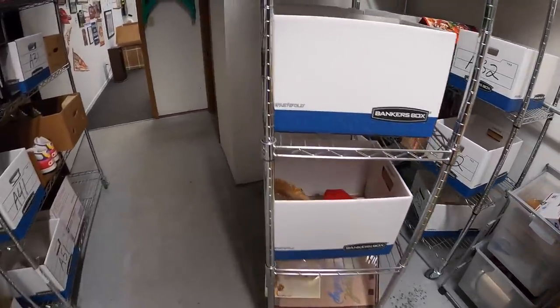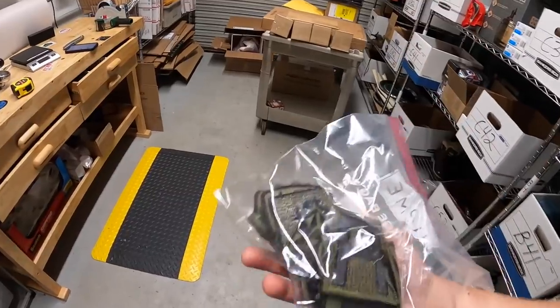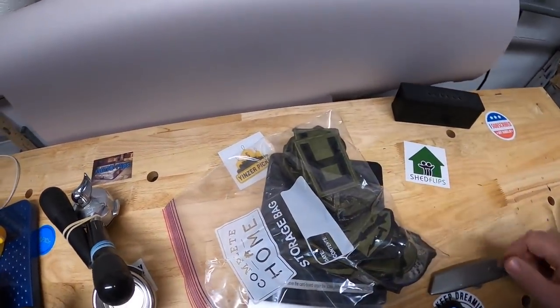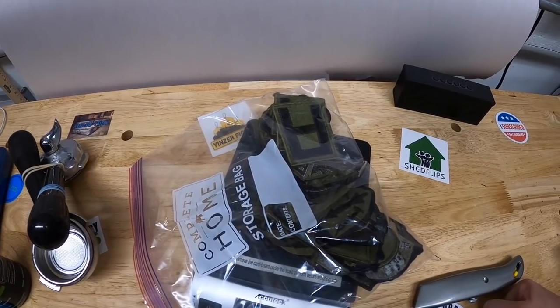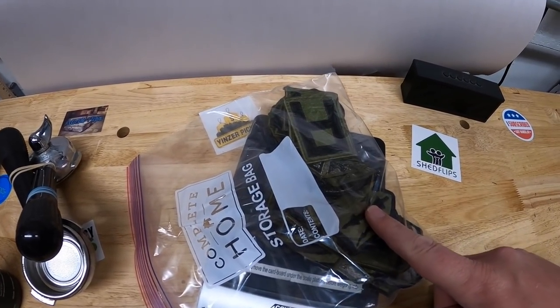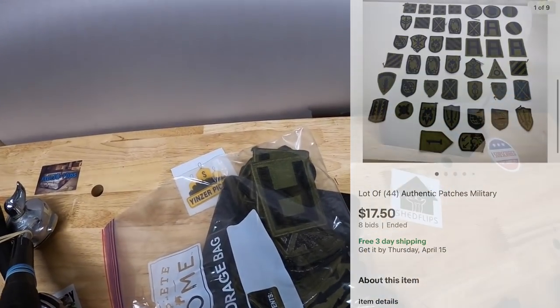Next is in A51 — also from that eBay store — oil of oregano, 120 capsules, sold for $21.99 free shipping. Last thing going out today is in E32: a big lot of patches. I had them in lots of eight originally but got tired of looking at them, so I bundled all 44 together in one auction starting at a dollar. They sold for $17.50 free shipping, going to viewer Steven. Steven, thank you so much for the business.